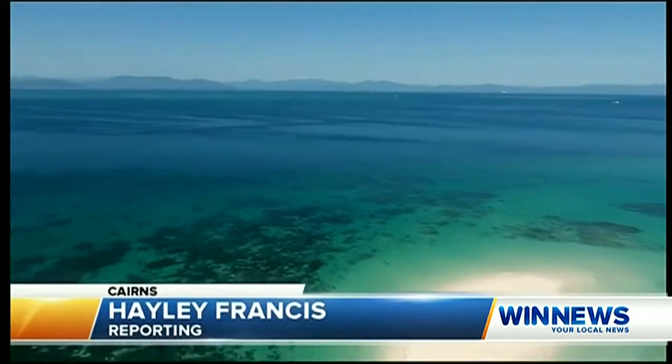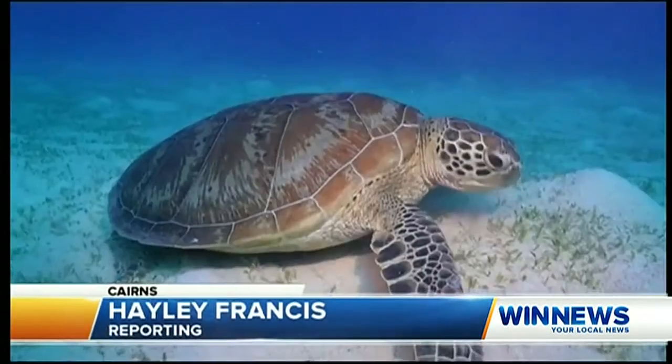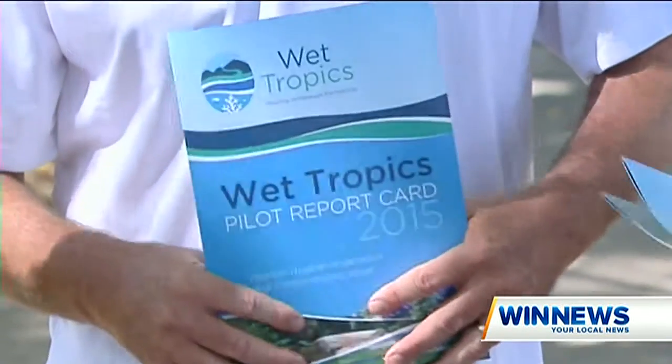Waterways flowing into the Great Barrier Reef have been tested for the first time and the results are surprising. Data compiled by a number of agencies has graded regions from the Daintree to Ingham on a report card. It's the Far North's signature piece, at the forefront of environmental concerns largely due to human activity. Now, for the first time, the industries that affect our waterways have been held to account.